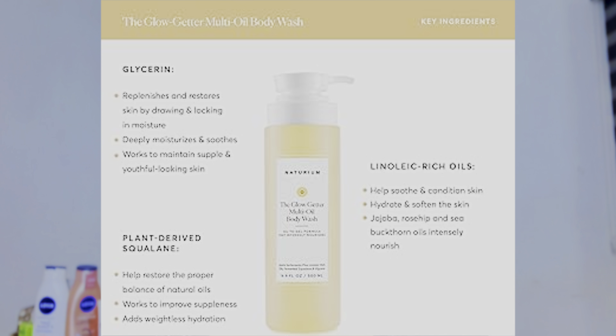This body wash is formulated with different hydrating ingredients that will also help brighten your complexion and give you a smooth, soft, glowing skin. It will help get rid of dead skin while maintaining healthy, glowing skin, and it protects your skin barrier. The ingredients include linoleic acid and glycerin — amazing hydrating, moisturizing, and nourishing ingredients that give your skin a perfect glowing complexion. This body wash is a must-have for transitioning from dark to caramel skin.